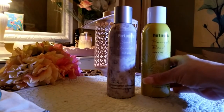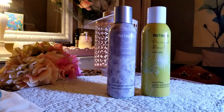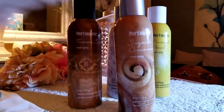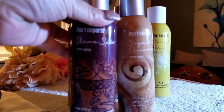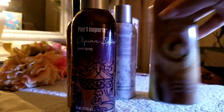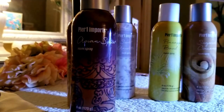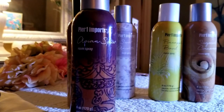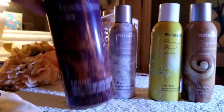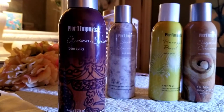I use all the sprays year round, but Pineapple Basil and Sea Air are more associated with summer for me. The ones like Asian Spice and Tuscan Spice I'll use more in winter. I keep Pineapple Basil and Sea Air readily available for the bathroom or my room, and I have two or three of these stockpiled.